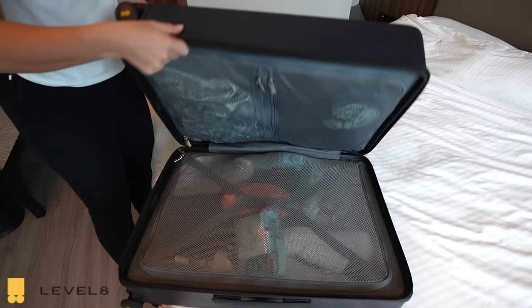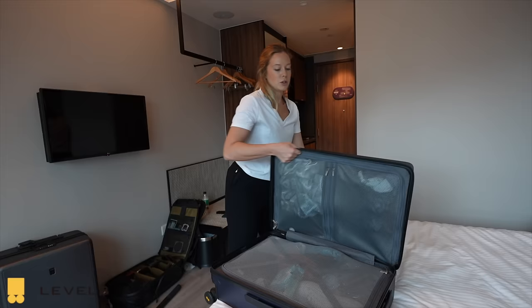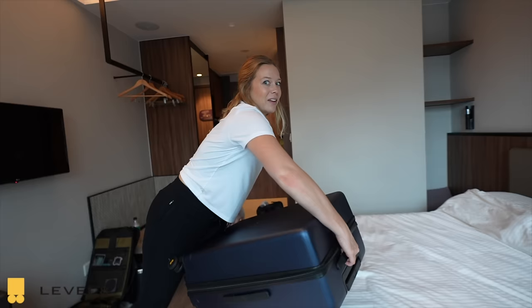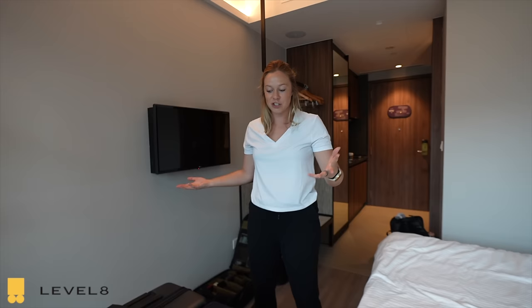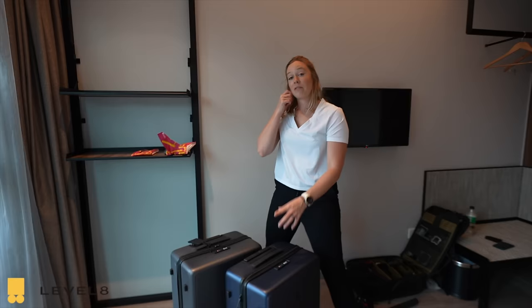When you open it up you have two sides. I like that one side has two compartments, and when you open the big compartment you have what they call the X-strap, which keeps everything in place and can tighten to condense it down. One thing I was worried about with a hard case was the weight, but this is actually super lightweight. This specific one is the Luminous Textured Check-in 24-inch.